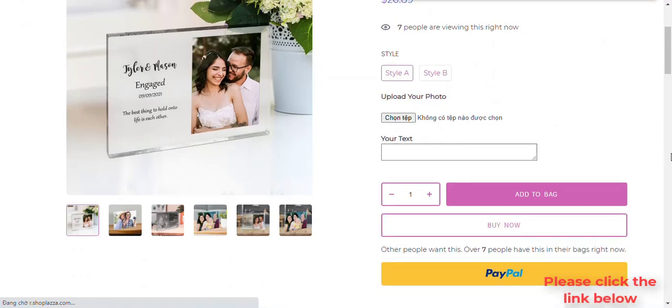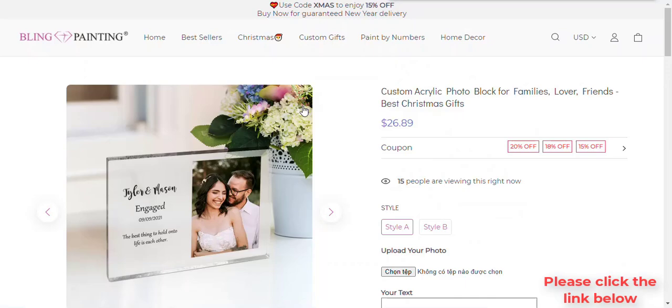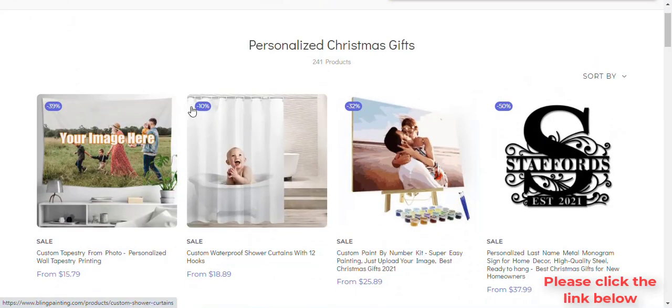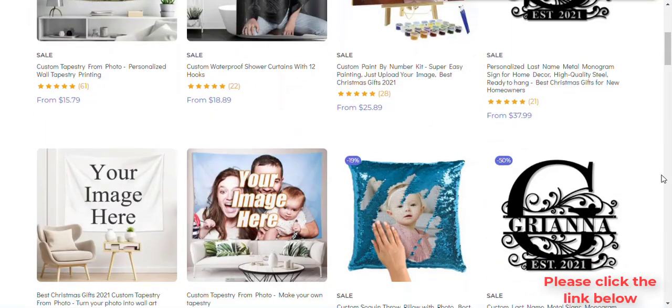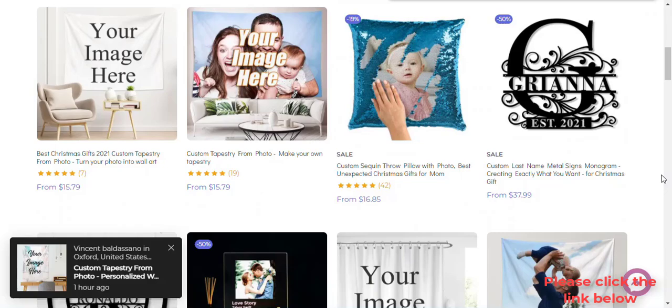The team at Bling Painting loves to enrich the lives of their customers and provide the perfect solutions to your gift needs. Whether you want to celebrate that special someone, decorate your family room and make your home into your sanctuary, or cultivate an environment of calm and tranquility, Bling Painting offers gifts for children, seniors, and everyone in between.